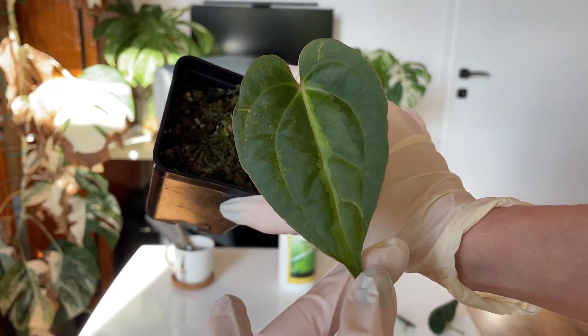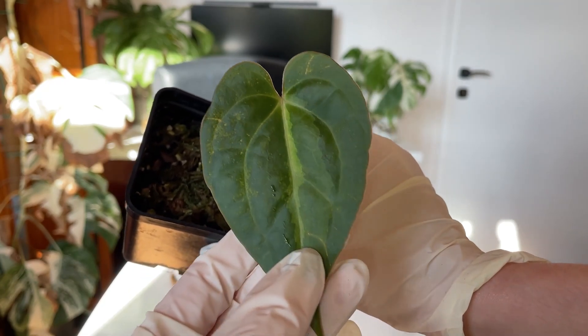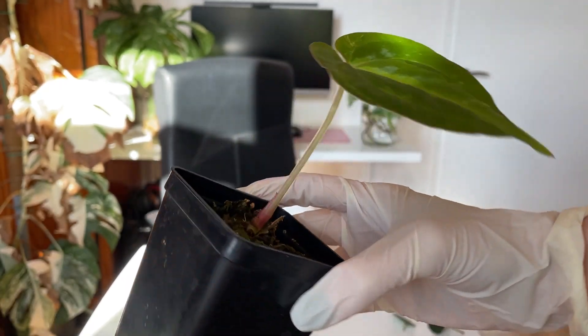I also have to show you something really special — maybe I've hit the lottery, but I think this is a variegated seedling. You can see it has a streak of variegation running down it. If all the others die, I just want this one to survive and hopefully keep its variegation.